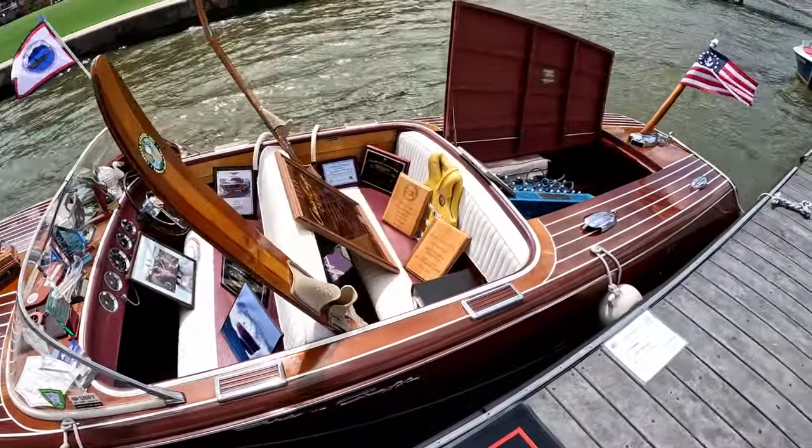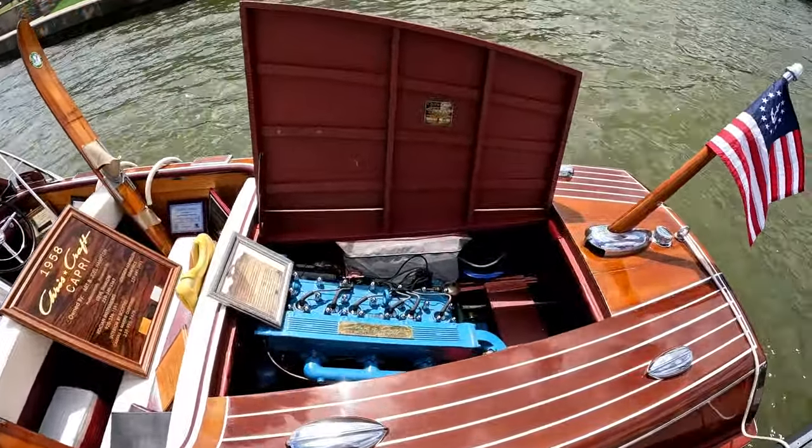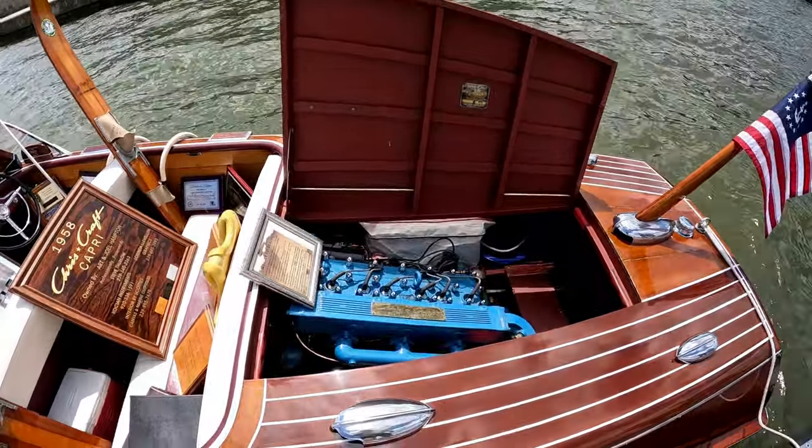This of course has the flathead six-cylinder motor in it - it's a KFL straight six, 131 horsepower.